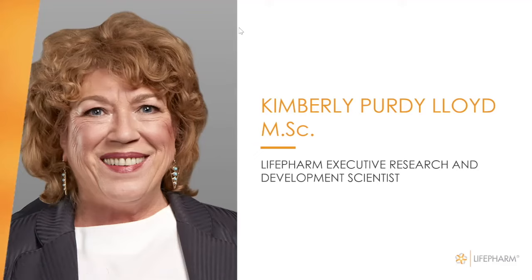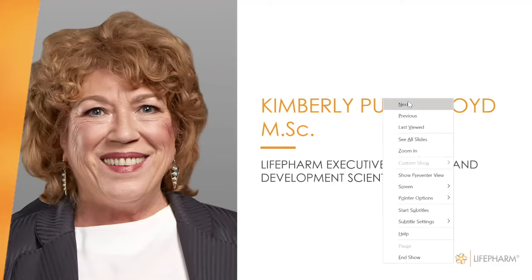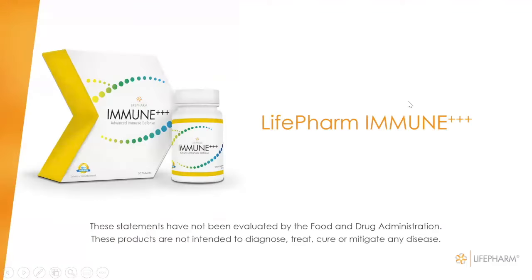Thank you so much, Martha, for that nice introduction. It's been such a pleasure to work with you this last year and in helping us organize these webinars for education and consumer knowledge about our well-formulated products that we're very proud of. On the next slide, we'll start talking about the immune product. Immune is a product that has been formulated to enhance the immune activity of the body.